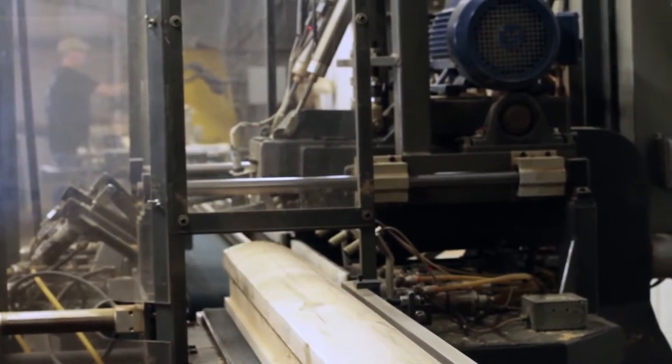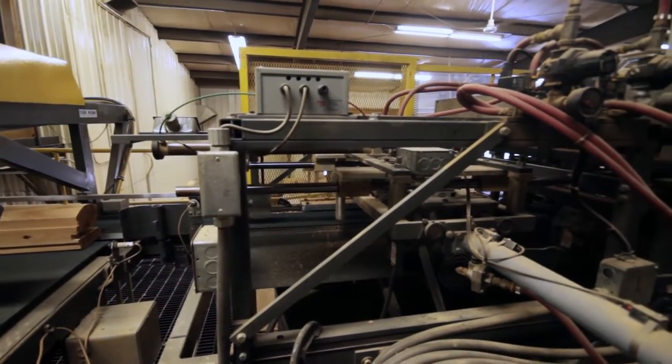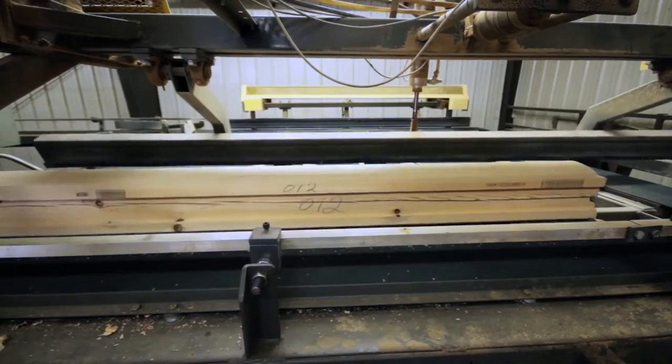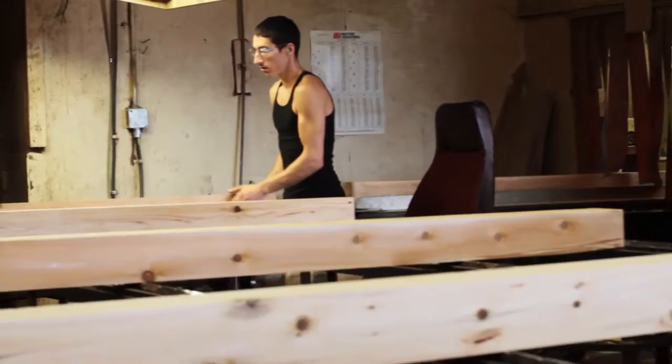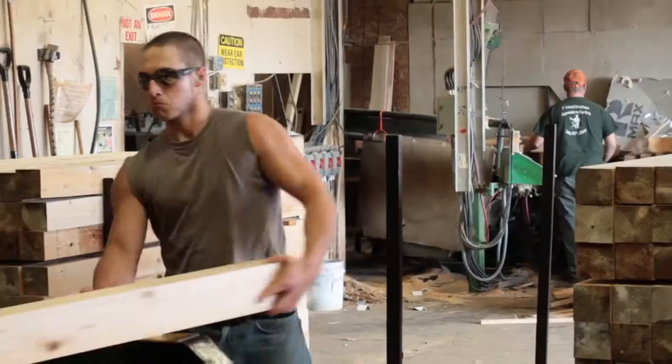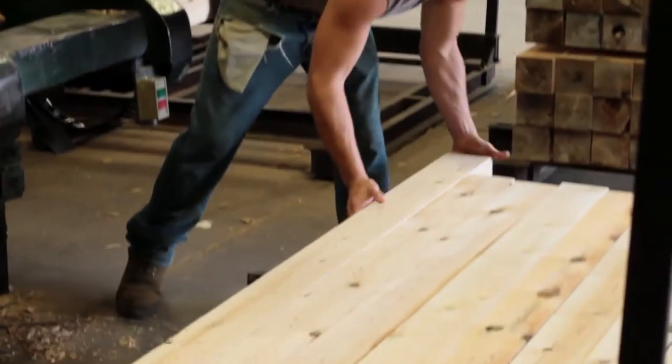It's much easier to get the quality control than it is out on the job site when the saw may not be level, when it might be raining or snowing or whatever the weather might be, and they're only doing this once and they have to keep resetting up their skill saw or their table saw to do all these different cuts.